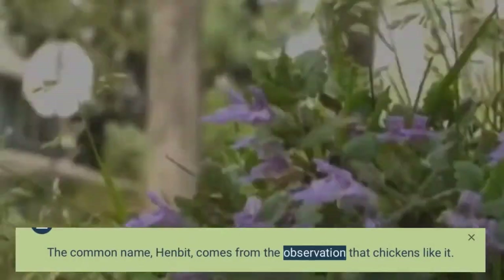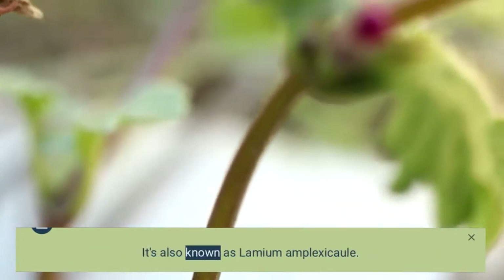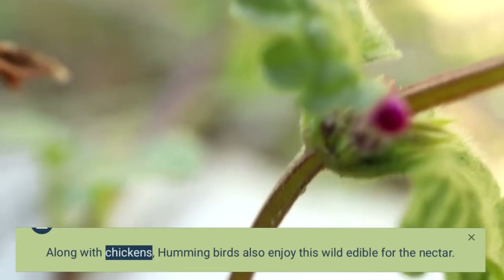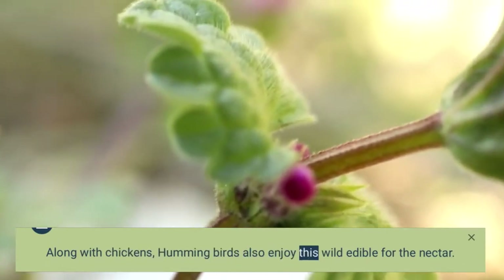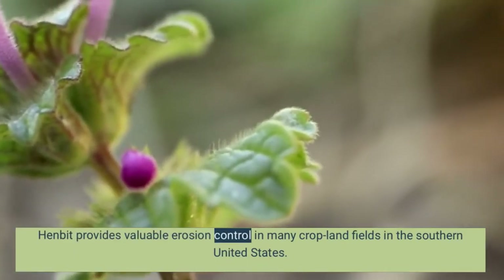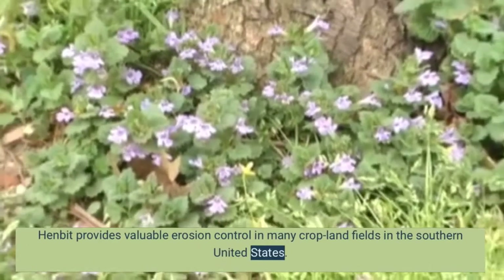The common name, henbit, comes from the observation that chickens like it. It's also known as Lamium amplexicaule. Along with chickens, hummingbirds also enjoy this wild edible for the nectar. Henbit provides valuable erosion control in many cropland fields in the southern United States.